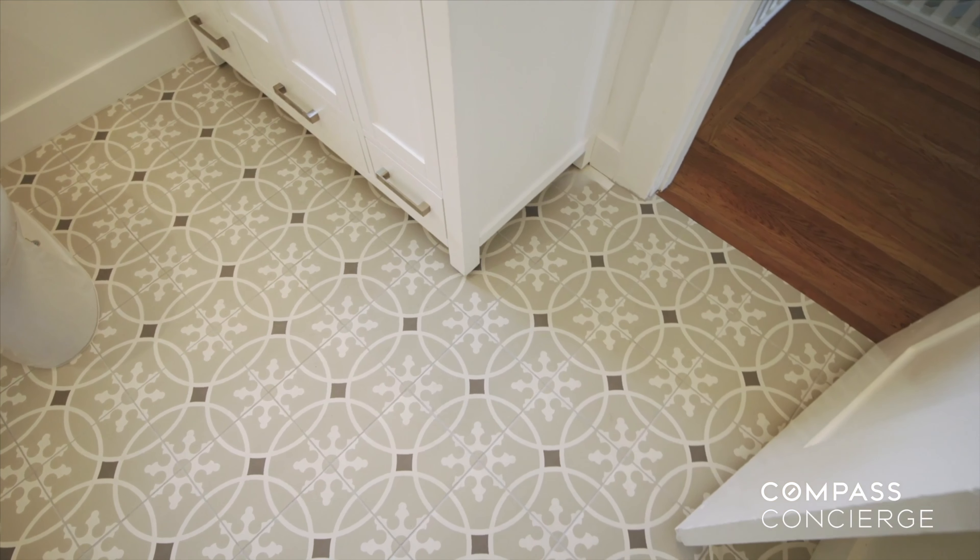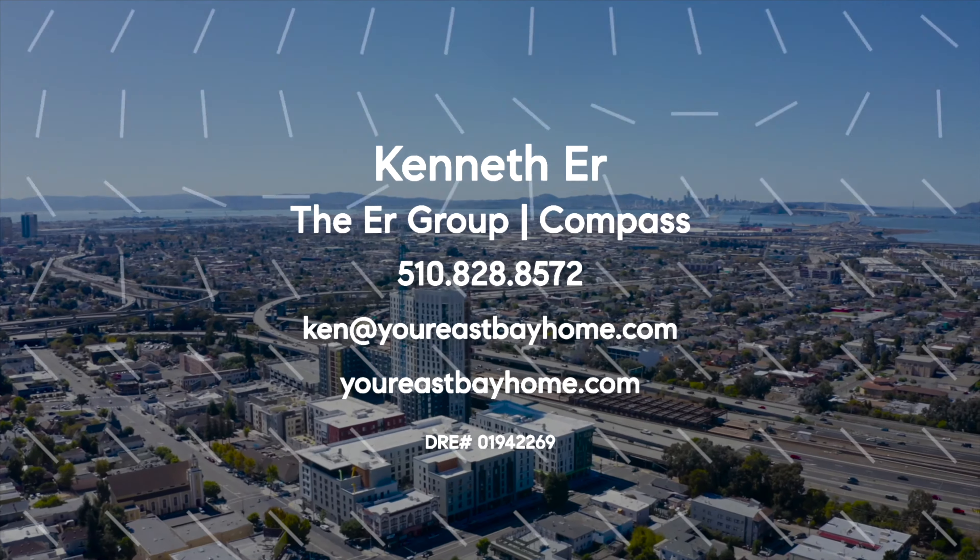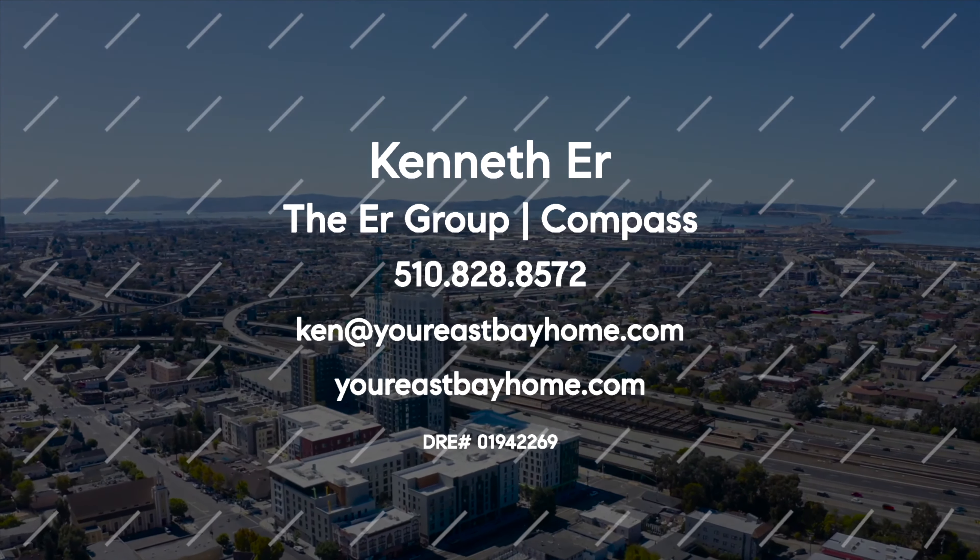These improvements can range from painting to staging, refinishing floors, swapping light fixtures, new countertops, to kitchen and bathroom remodels. Anything you can think of to improve the value of your home or make the sale easier, we can do.